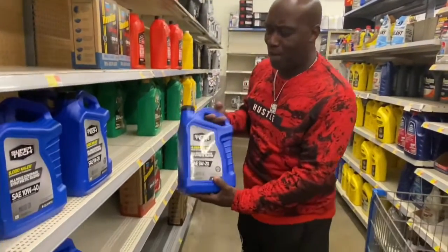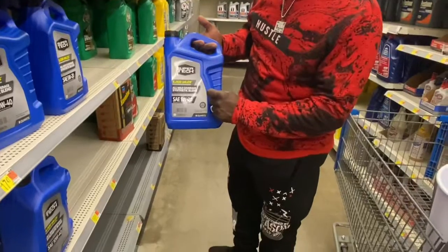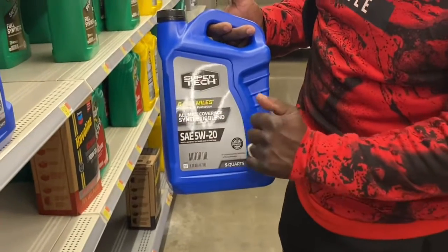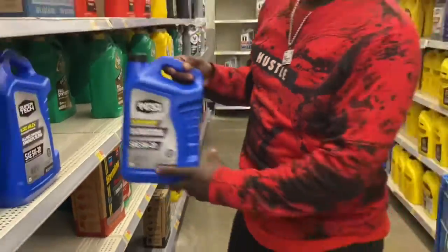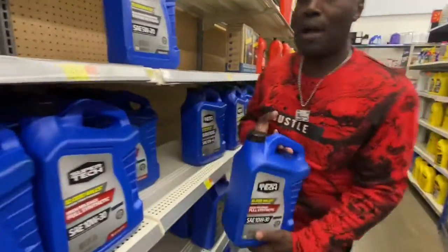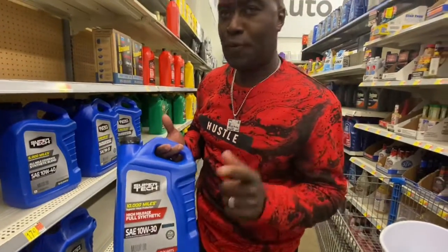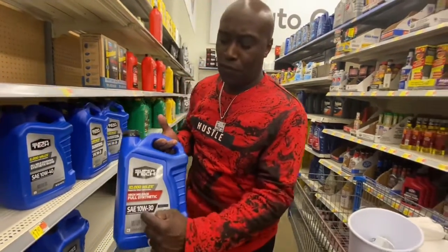It's different grades for a reason — because some car manufacturers recommend using synthetic. This is a synthetic blend right here, and this is high mileage full synthetic. There's a different caveat you need to know about: the first number.